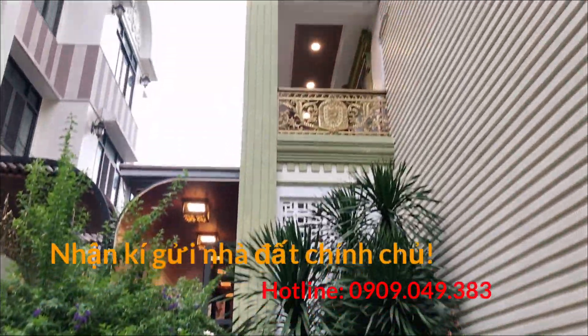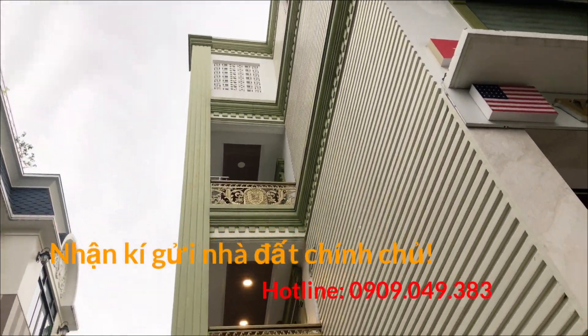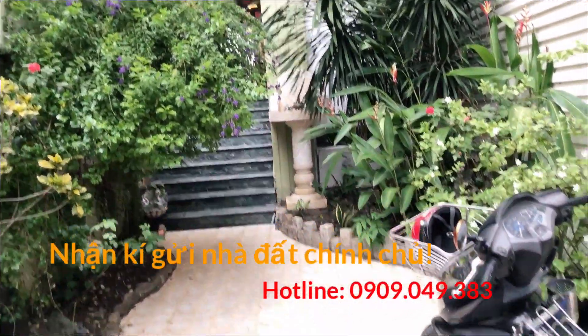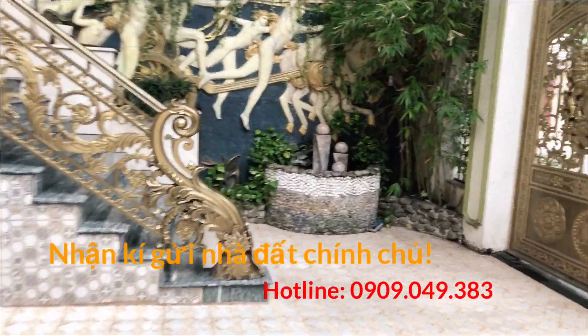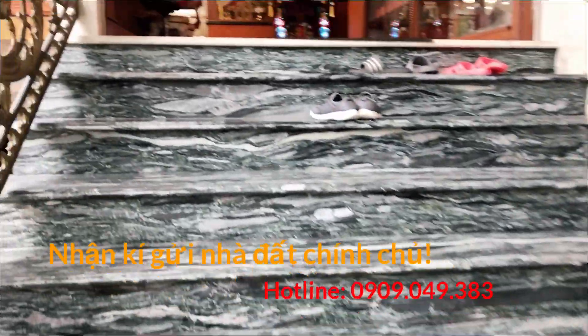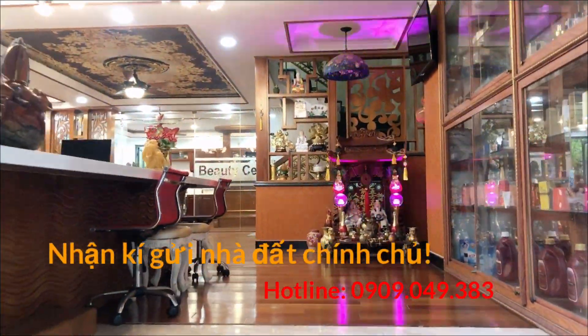Nhà của mình chiều ngang 10m, chiều dài 22m. Mình có 2 mặt tiền: mặt tiền phía trước là đường nội bộ kế ngã tư đường Tên Lửa và đường số 7. Mặt tiền phía sau cũng là đường nhựa nội bộ của khu. Thuộc phường Bình Chiểu Đông B, quận Bình Tân, nhà ở đường số 24B.